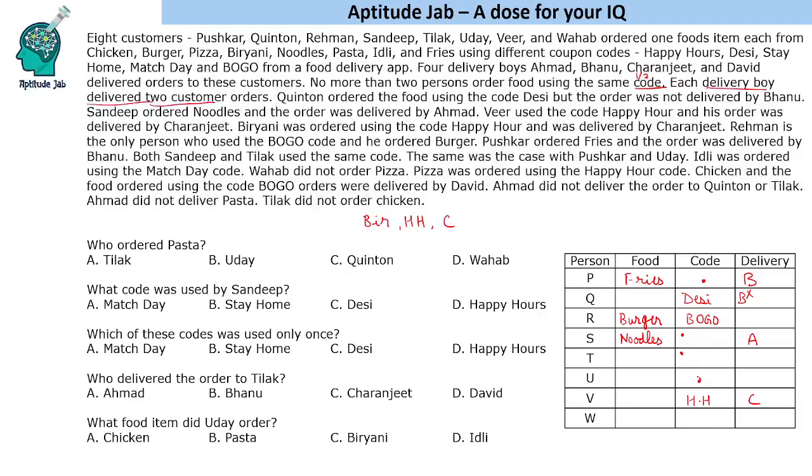Each code was used a maximum of two times. So the shared code for Sandeep-Tilak and Kushkar-Uday cannot be Desi, BOGO, or Happy Hour — it has to be either Match Day or Stay Home. Italy was ordered using the Match Day code, so we will come to that later. Wahab did not order pizza.